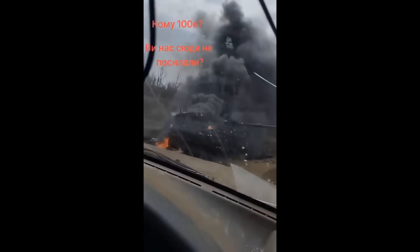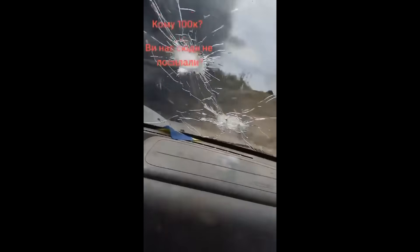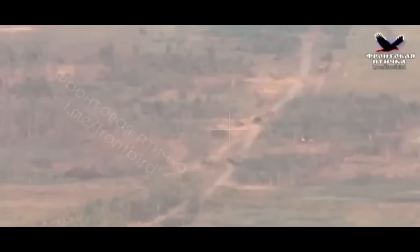Yesterday I reported that the first Challenger 2 got destroyed. We actually now have the footage of the tank getting hit and destroyed. The video was published by the Russians and stated that the Kornet missile was used.